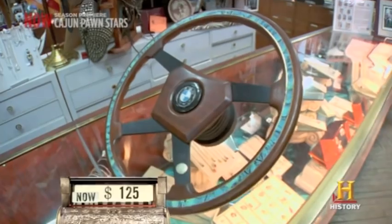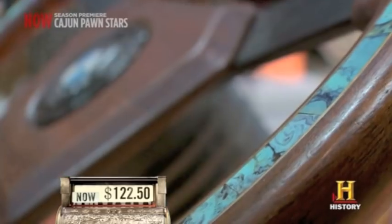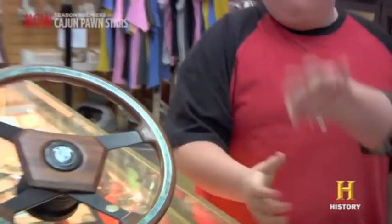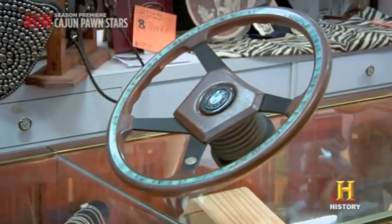$125 and you got yourself a wheel. $120. $122 and a half. And you're going to reinvest that money and go pick it. You got a deal. All right, let's go get some money before he gets me for $250.